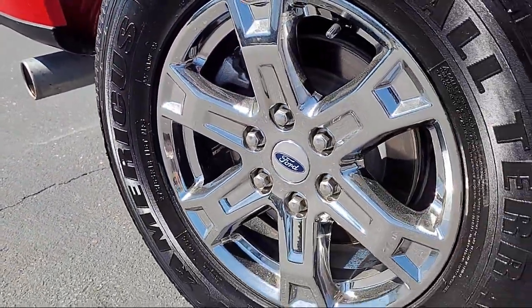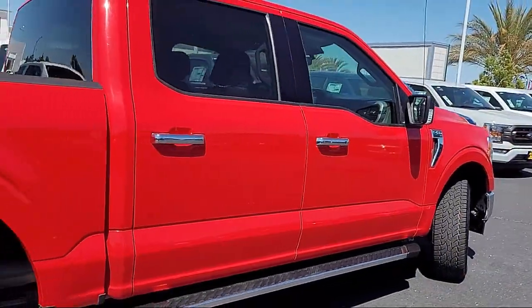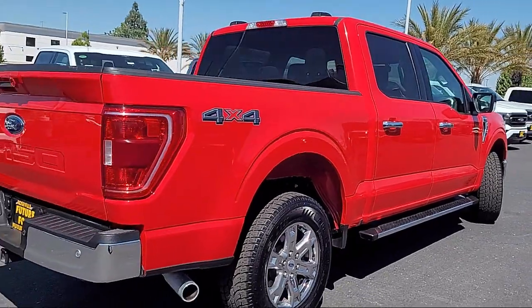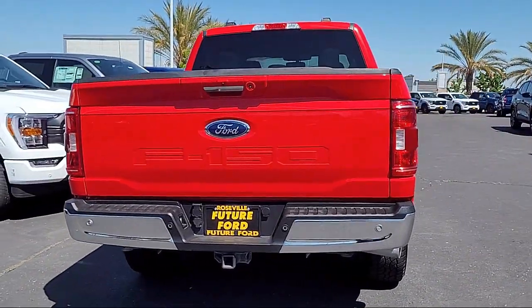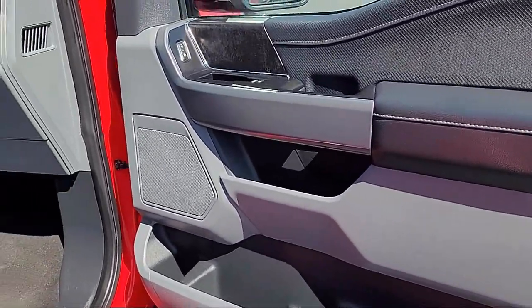dynamic hitch assist, SYNC Ford technology, keyless entry, chrome bumpers, auto high beam headlamp control, SYNC communication system, outside temperature display, electronic stability control, steering wheel controls, speed sensing steering, and has less than 45,000 miles on the odometer.